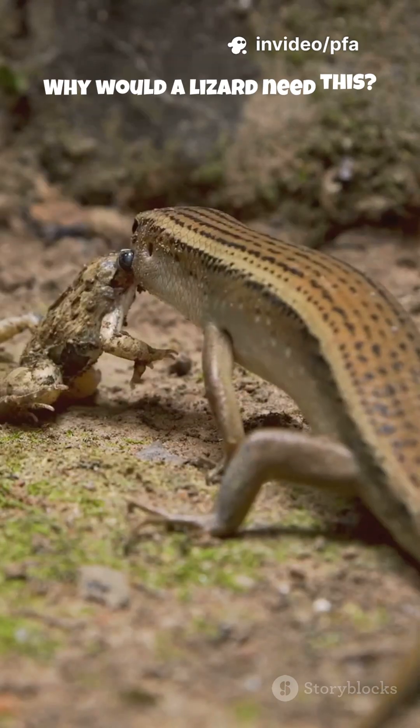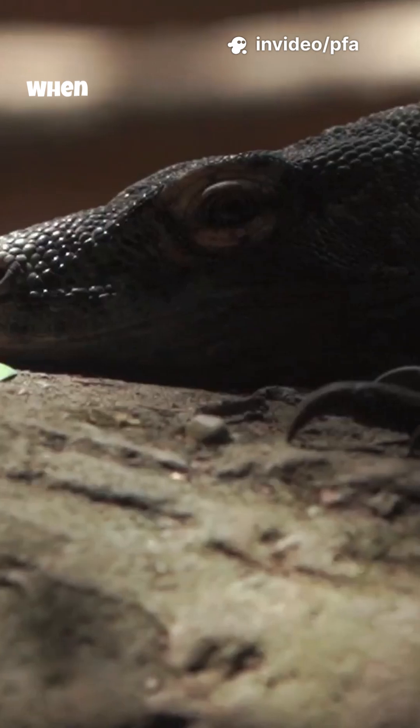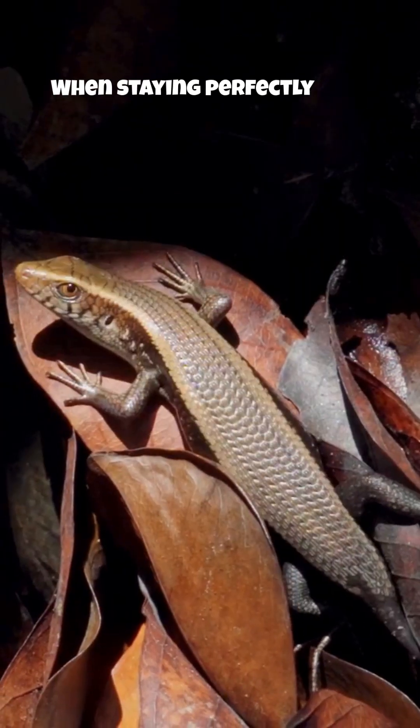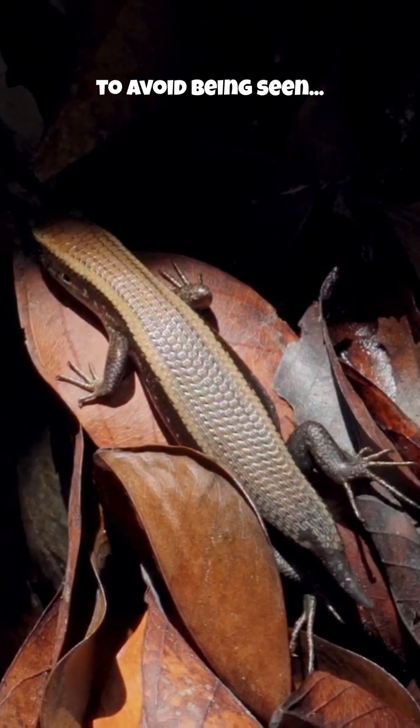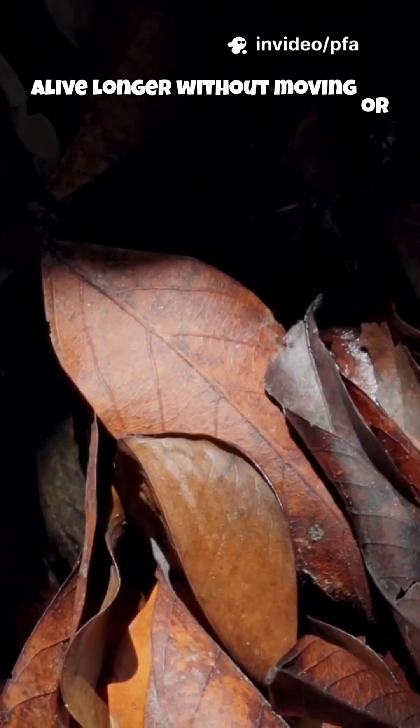Why would a lizard need this? When hiding underwater from predators, when trapped in tight burrows, when staying perfectly still to avoid being seen — skin breathing keeps them alive longer without moving or making sound.